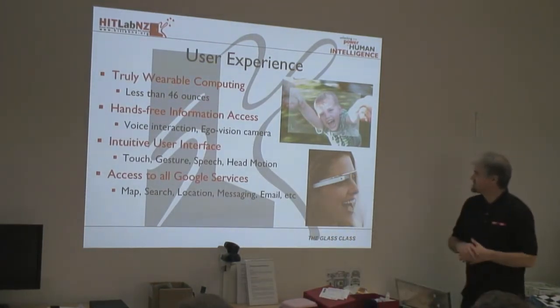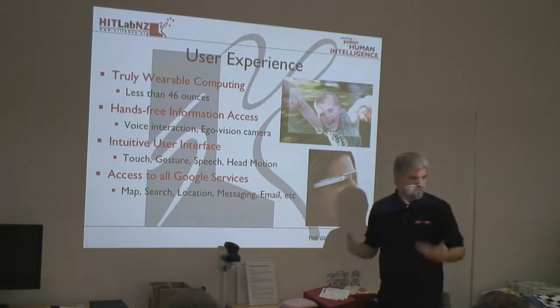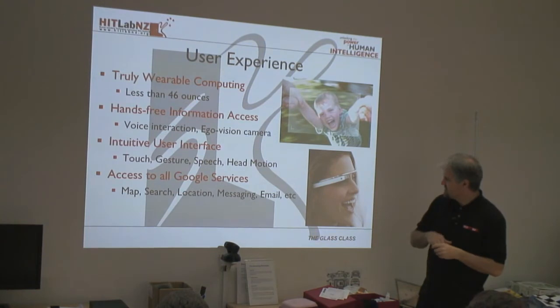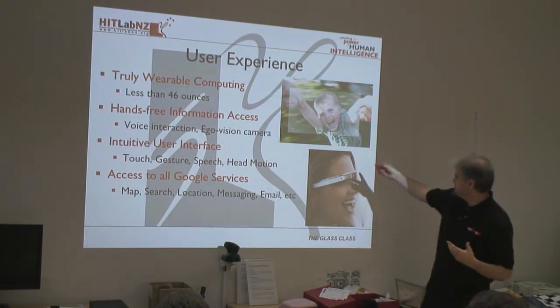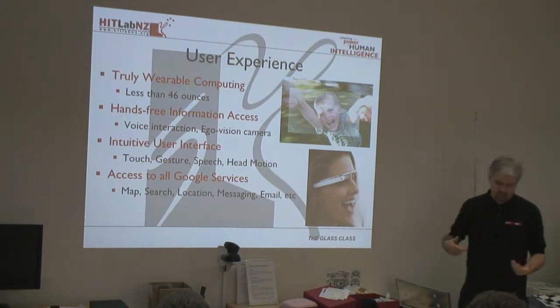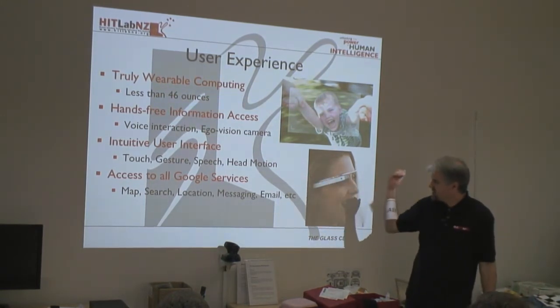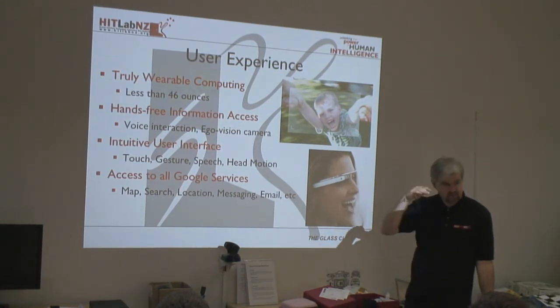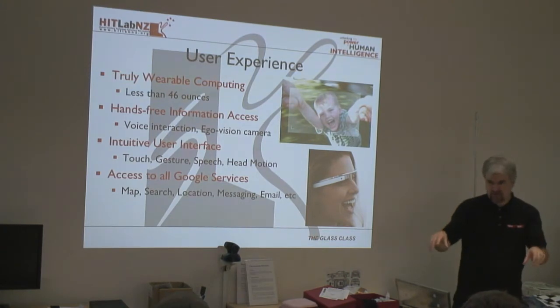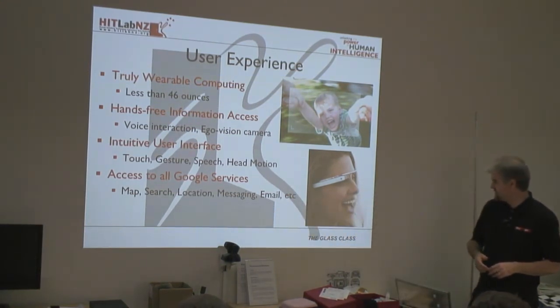Glass is a truly wearable computer — you can wear this the whole day without noticing it. It provides hands-free information access. One of the most interesting parts is this EgoVision camera, giving a first-person perspective which you don't often have with phones or other devices. The interface uses touch, gesture, and speech. When Glass goes to sleep, you can turn it on by tapping the frame or tilting your head back — there's a user-settable angle, by default about 30 degrees. So while biking you can tilt your head back, use voice commands to take a picture, and access Google services like maps, location, and messaging.